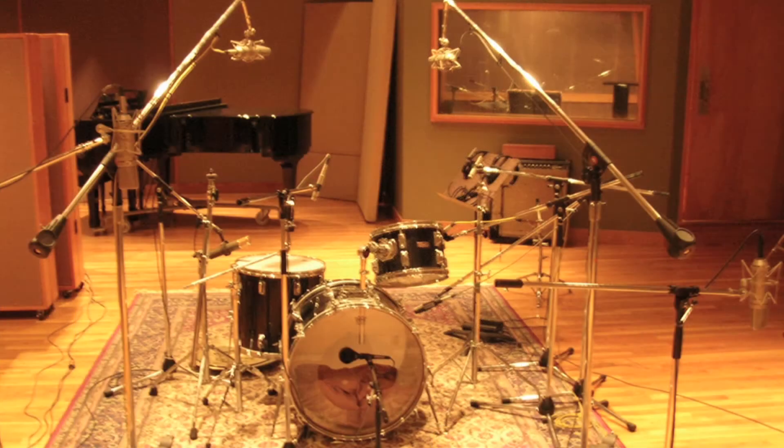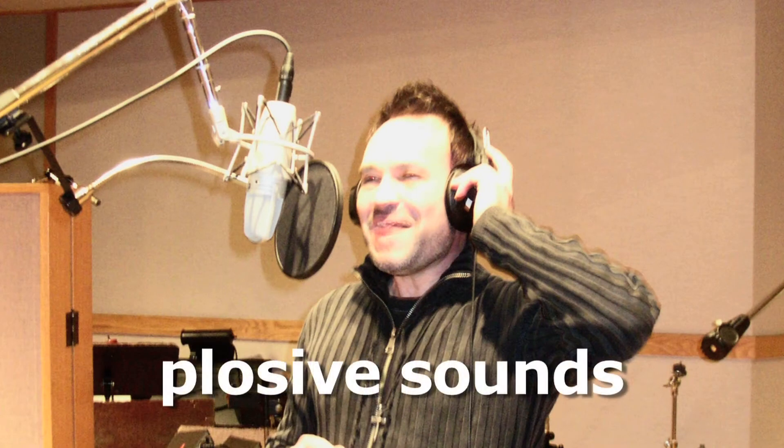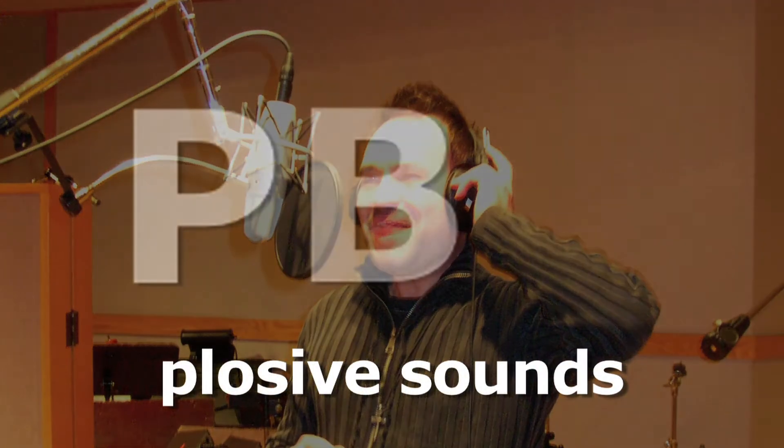In studio situations, since there's actually no wind, windscreens can act as a pop filter to protect the microphone capsule from plosive sounds — the P's, B's, and F's.